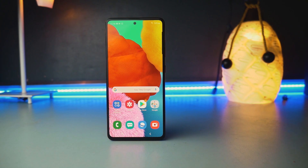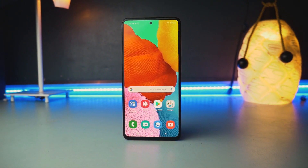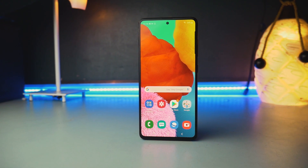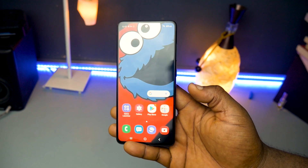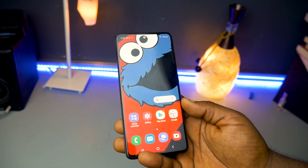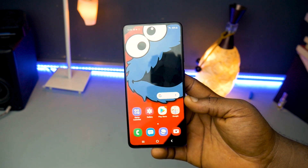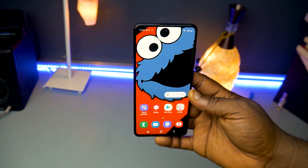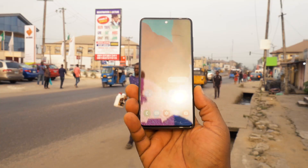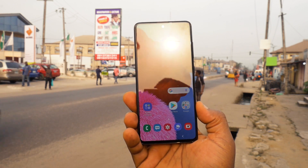Even if you don't like Samsung phones, even if you're an iOS user, once you look at a Samsung display you'll fall in love with it. Samsung is the king of mobile displays — no phone has a better display right now. Even their mid-range phones have better displays than most flagships from other brands.